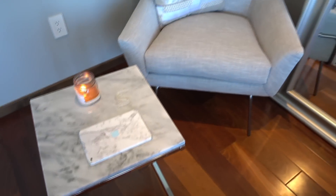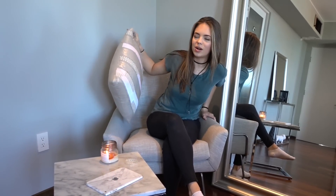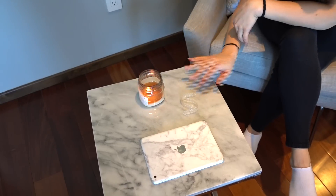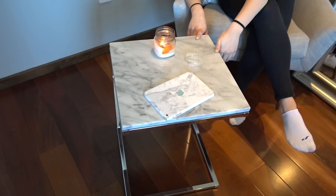This chair is from West Elm and this pillow is from Anthropologie. Cute little candle, and an even cuter retainer set right here. The table itself is from CB2, and I think it's really cool because it's like a little C — for Claudia.